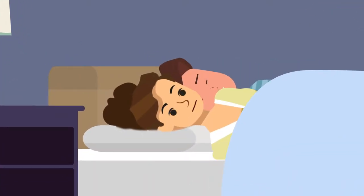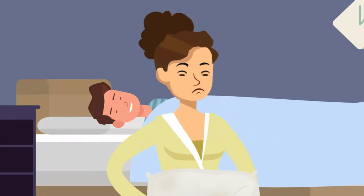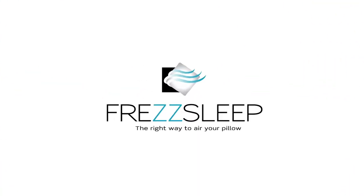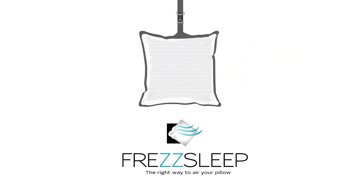Do you have a fresh pillow? Does it feel out of shape? And is it beginning to smell? How do you give your pillow some fresh air? FresSleep is a solution that keeps your pillows fresh and delicious in an easy, cheap and sustainable manner.